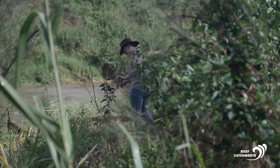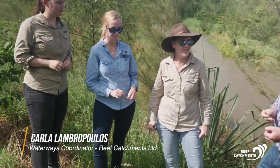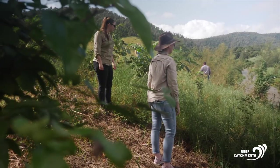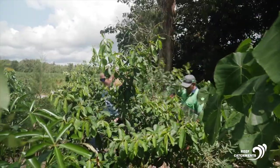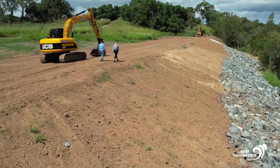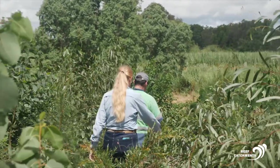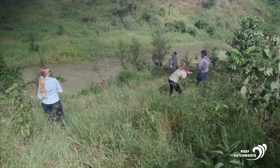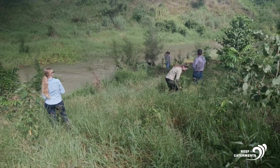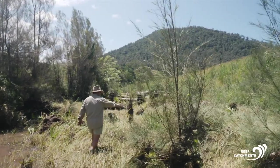These sites came on board because there was a huge amount of landholder engagement right from the beginning of the project. Engaging with landholders through a community consultation process along Murray Creek — especially when looking at such a large reach-scale project, they want to ensure they've got as many landholders as possible, with all properties neighbouring one another along the streambank, to bring them together and get them all on the same page and working towards the same goal.